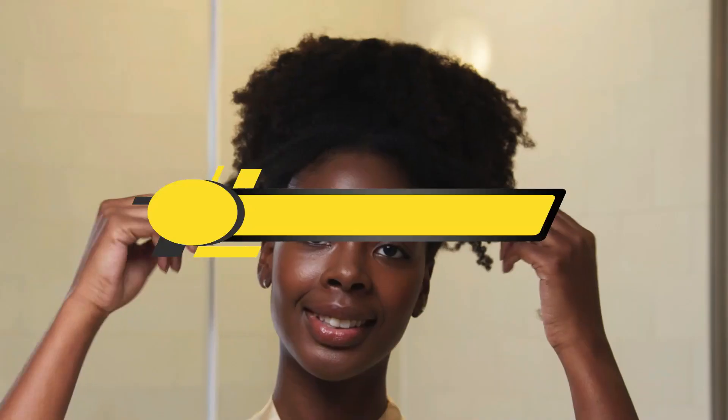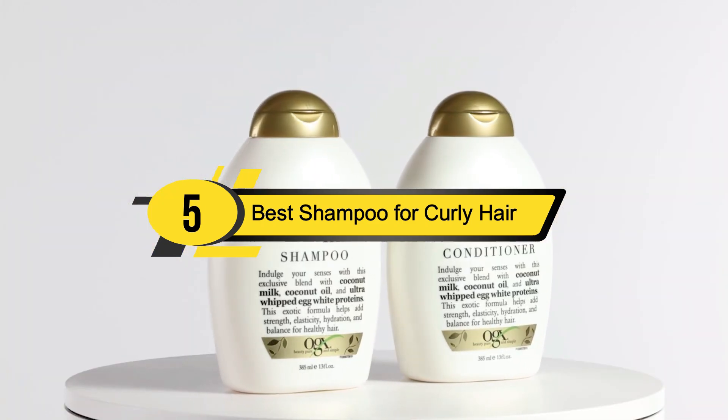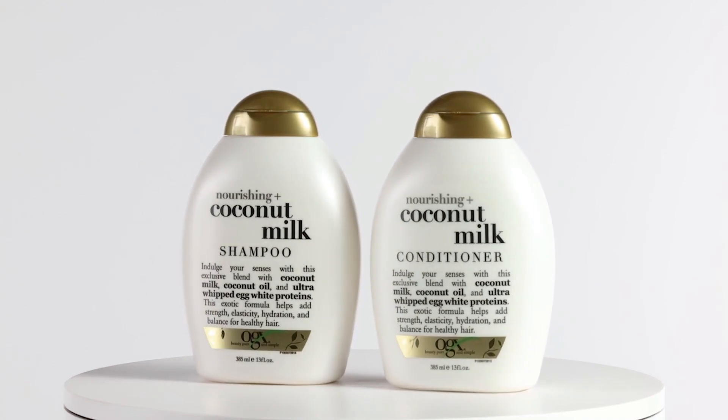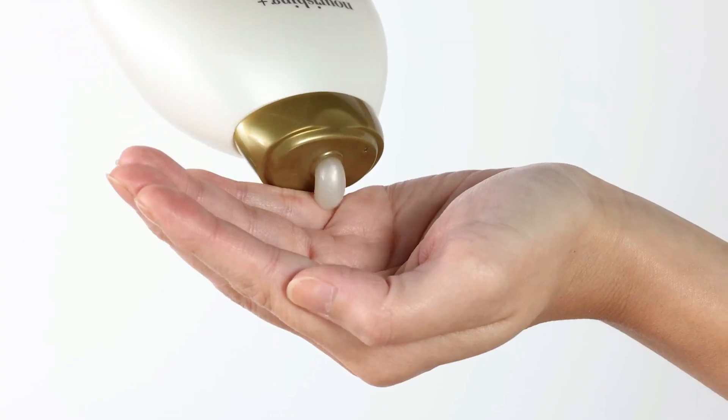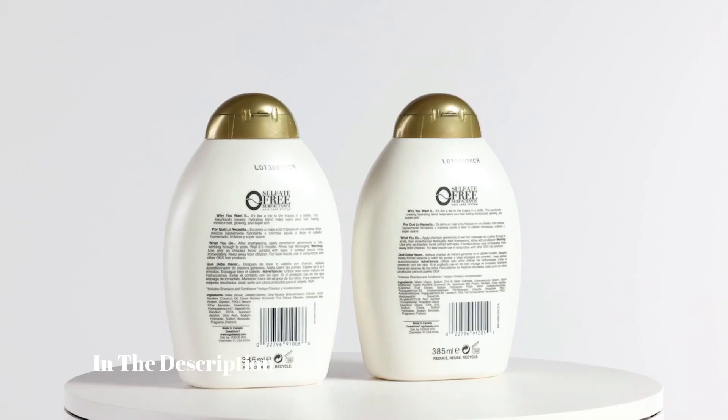Hi everyone, today we're going to take a look at the five best shampoos for curly hair on the market for this year. First we're going to show you our five best picks, then we'll talk about what you should look for before buying a shampoo for curly hair.